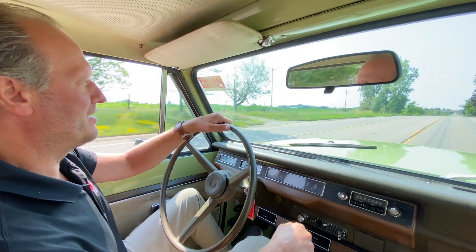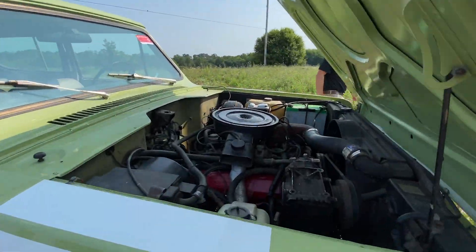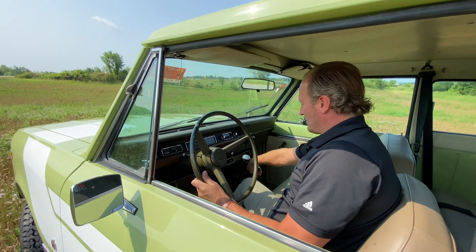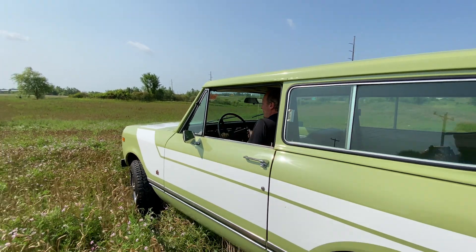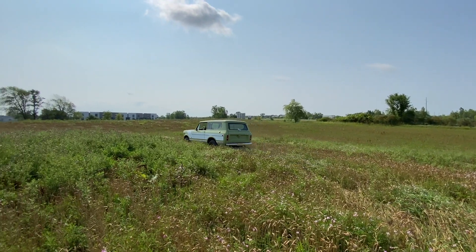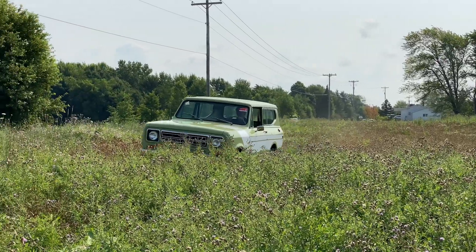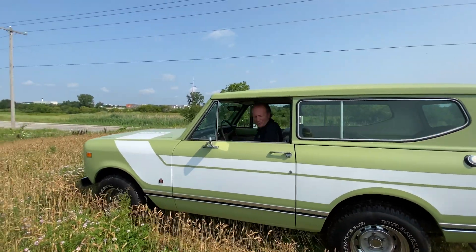We'll pull it over to the side here and engage the four-wheel drive. Dropping it down to four-high. Who doesn't like a good four-wheel drive? Whoo-hoo!